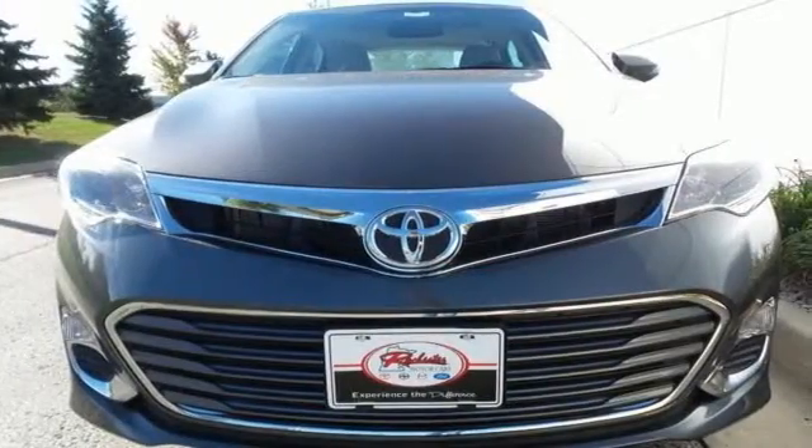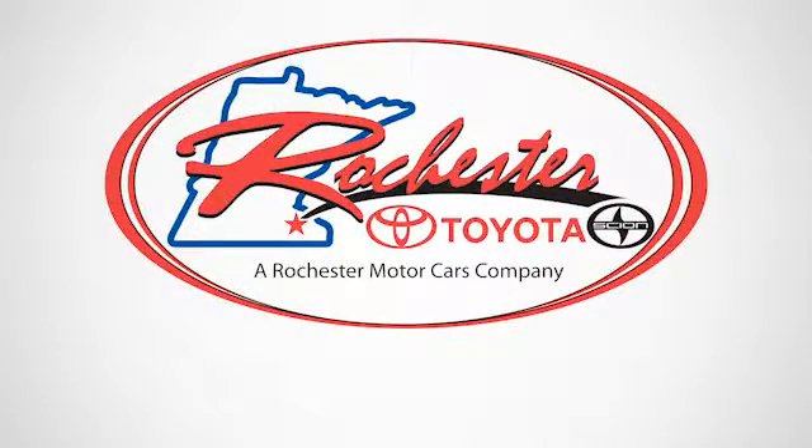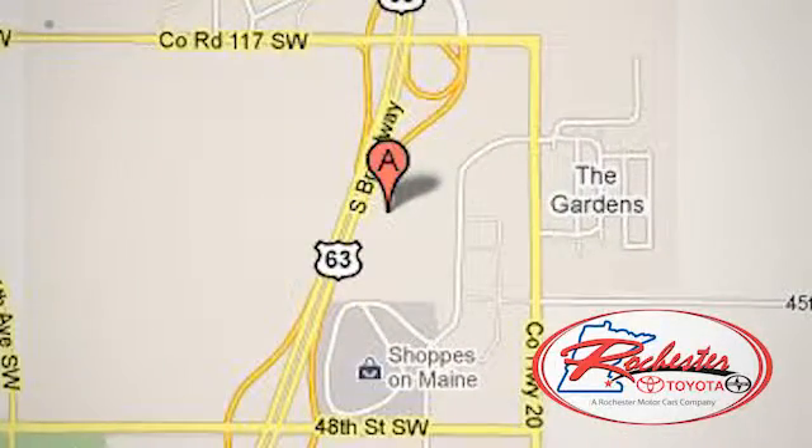Engineered for the wonders of the road, come see this Avalon today. Experience the difference at Rochester Toyota Scion. We're conveniently located between 40th Street and 48th Street, Southeast on Highway 63 South in Rochester, Minnesota.